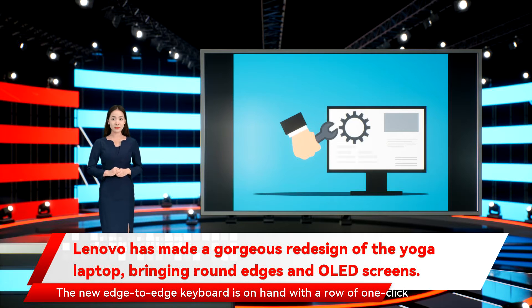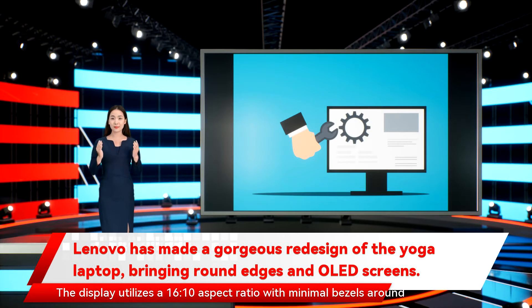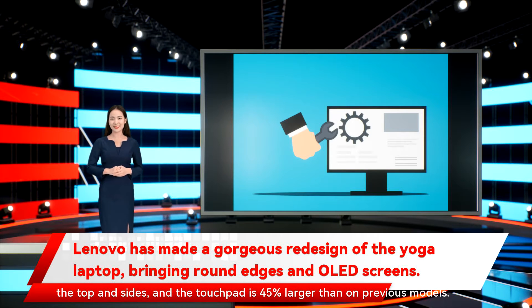The new edge-to-edge keyboard is on hand with a row of one-click function keys along the right-hand side, with a fingerprint reader taking the bottom spot. The display utilizes a 16:10 aspect ratio with minimal bezels around the top and sides, and the touchpad is 45% larger than on previous models.